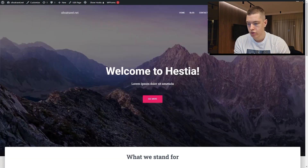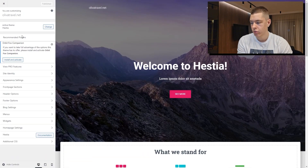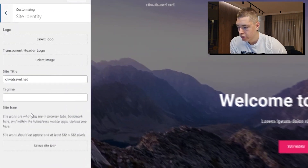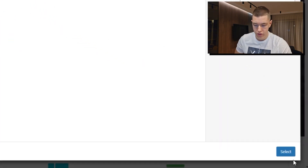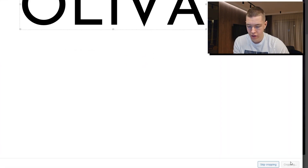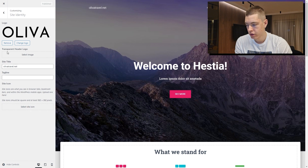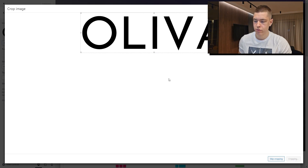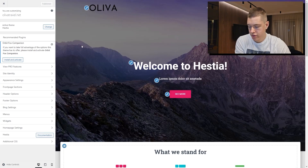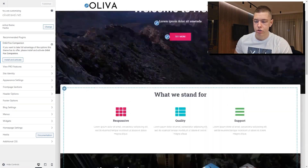Now let's start customizing our website. First, I want to change the logo — click on 'Customize,' then 'Site Identity,' then 'Select Logo,' click 'Select Files,' upload the logo I've already prepared, select it, and click 'Crop Image,' then 'Publish.' The logo might not show up until we also select the transparent header logo — so select the same image for that as well and click 'Crop Image.' When you refresh the page, your logo is going to show up.